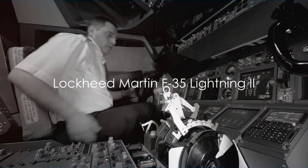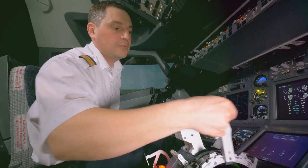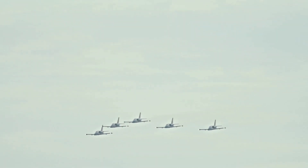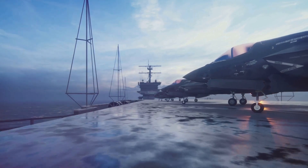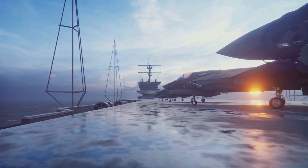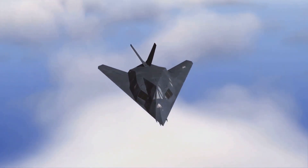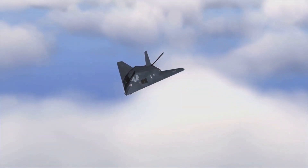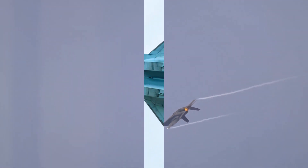Next we have another marvel of American engineering, the Lockheed Martin F-35 Lightning II. This family of fifth-generation multi-role fighters offers three distinct variants, each tailored to unique mission requirements. With an emphasis on versatility, stealth, and advanced sensor integration, it's a game-changer. The F-35 Lightning II, the embodiment of versatility in modern warfare.